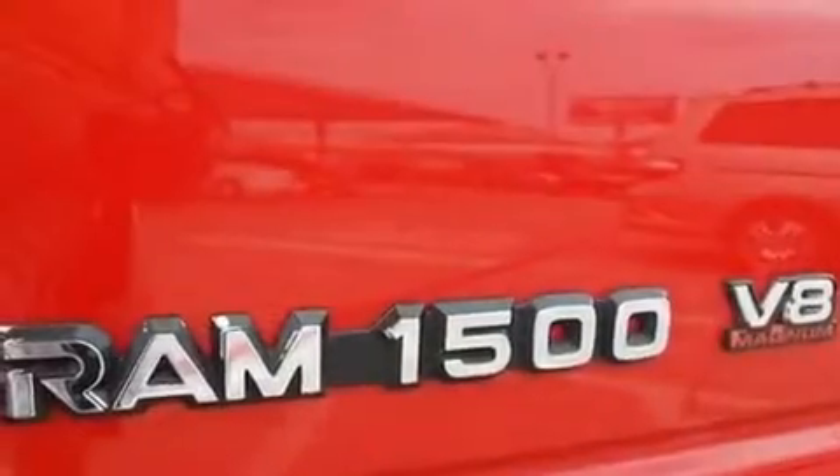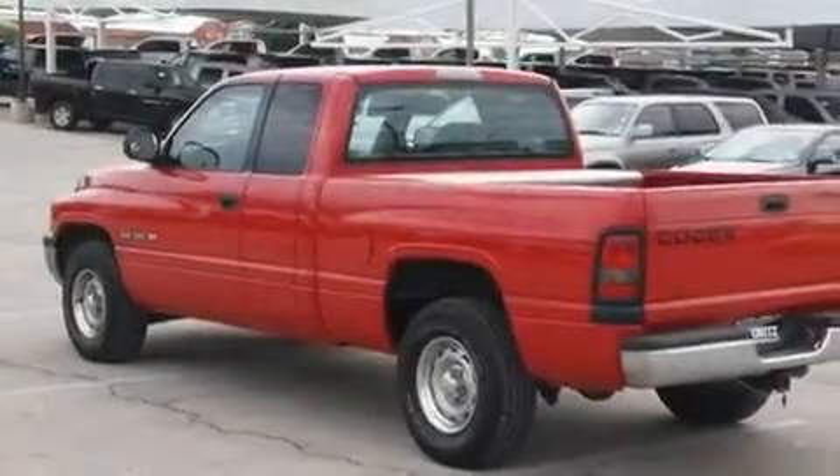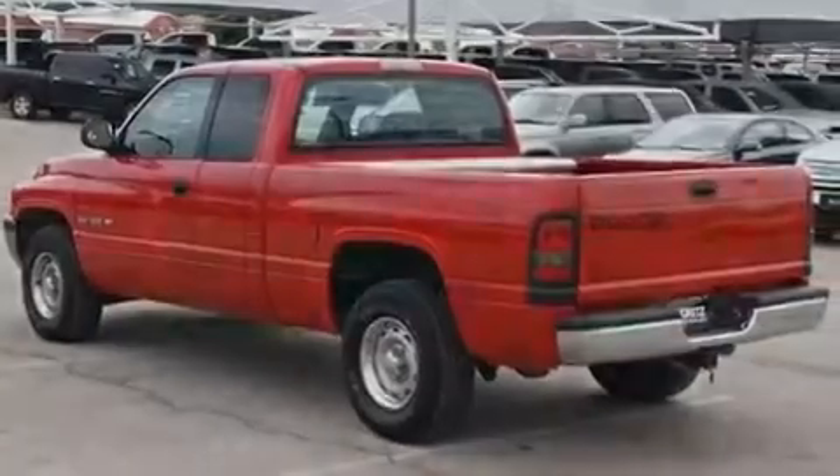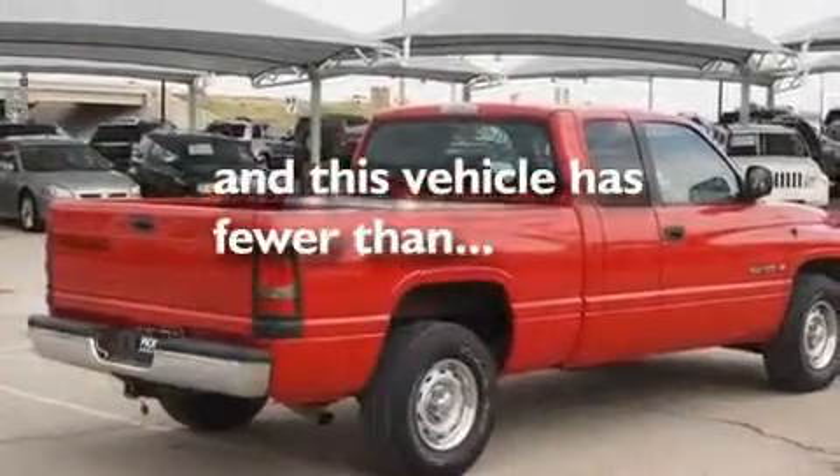Its top features include variable assist rack and pinion steering, tinted glass, a full-size spare tire, an anti-lock braking system, side curtain airbags, and this vehicle has less than 66,000 miles.